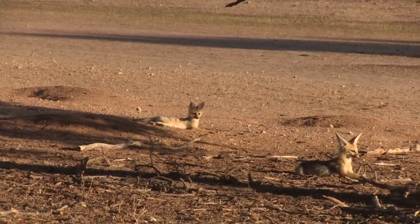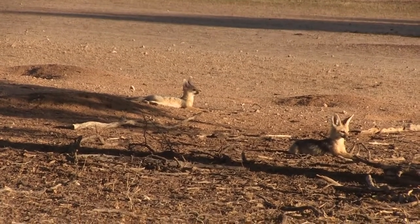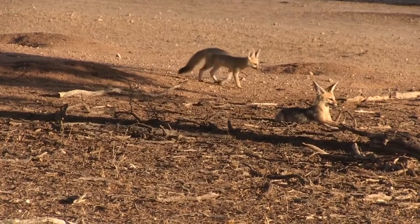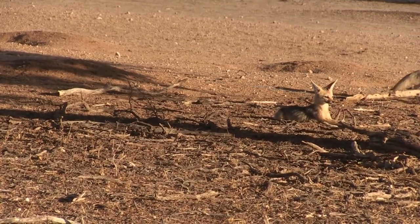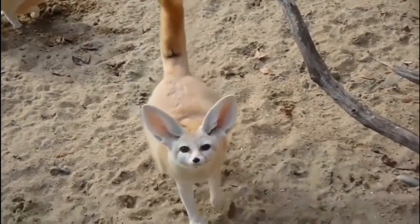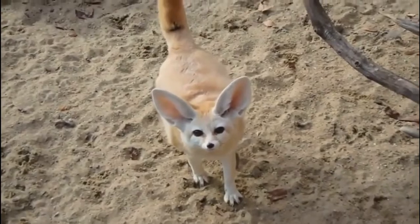The body of this desert fox is adapted to the hot climate. The Fennec has no problem navigating the hot sand thanks to the abundant fur on its feet. Despite its adorable appearance, the Fennec is a predatory animal — it has sharp teeth, small fangs, and strong claws.